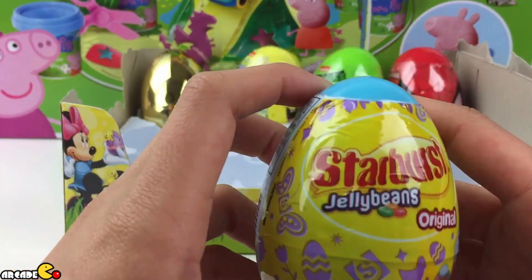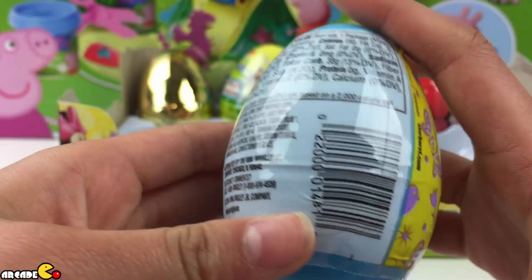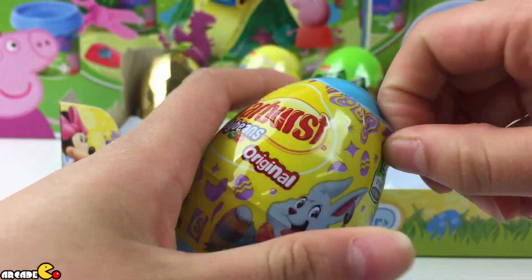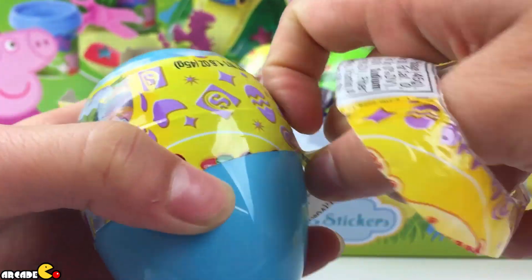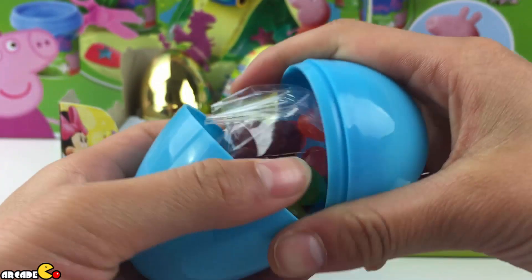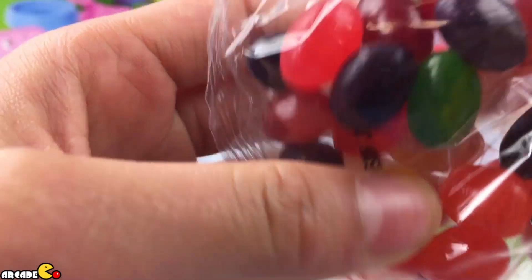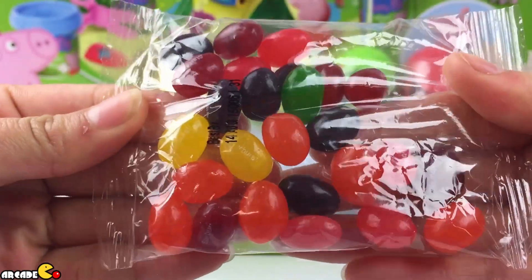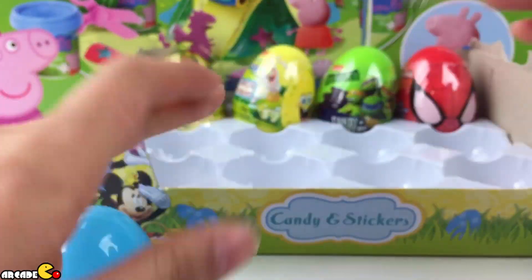The next one is Starburst jelly beans, original. Look at the Easter Bunny. It's light blue, just like the other one we had, except a little tiny — dark blue. Jelly beans! It has the names of eggs and the colors. Let's leave them to the side.